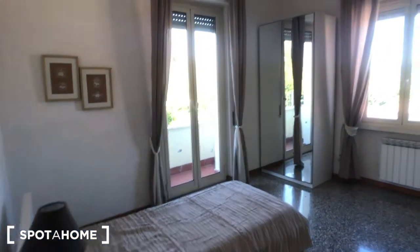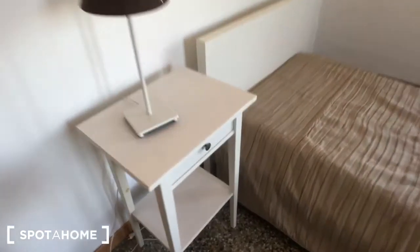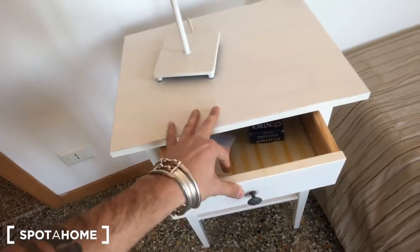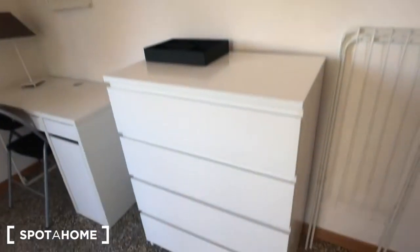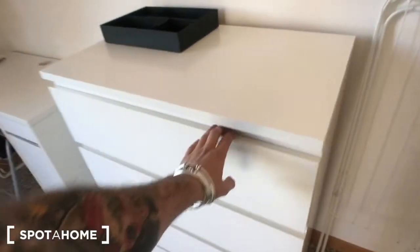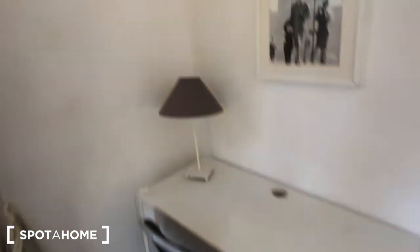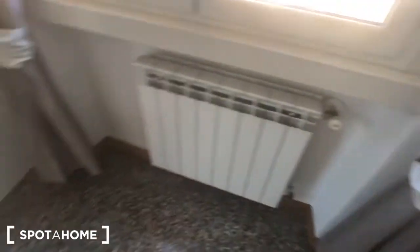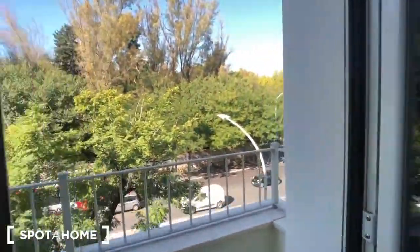And then we move to bedroom number one, where we have a bedside table with a light and a drawer right here. You can find this single bed. You have a chest of drawers with four big drawers and a clothes rail right here. There is a desk with a chair and some drawers, there is a light, and this window that goes to the street with a radiator. There is a French door that goes to the private balcony of this bedroom.